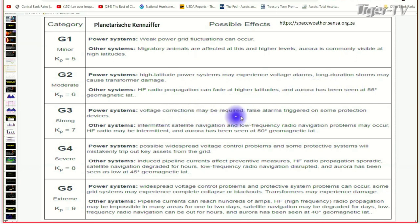At G3, voltage corrections may be required and false alarms are triggered. A G3 is what we'd consider a strong storm — we can see that a couple of times a year. When you start getting up to G4 and G5, these are pretty rare and these are the ones that can really cause damage: widespread voltage control problems, induced pipeline currents.